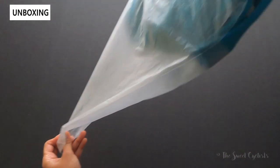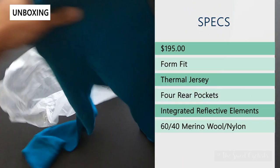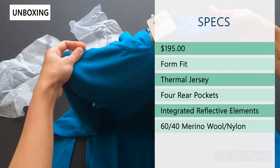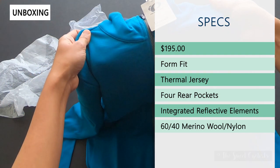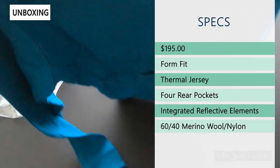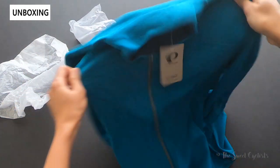Let's open it up and go over the specs. This is a form-fitted men's thermal cycling jersey. It retails at $195, is made of a 60/40 merino wool-nylon blend, has reflective elements, and has four pockets. We'll take a closer look in the next segment.